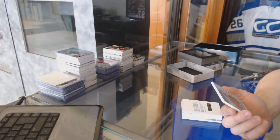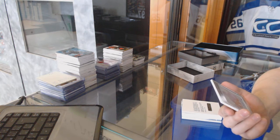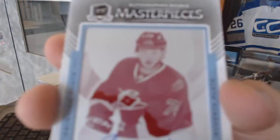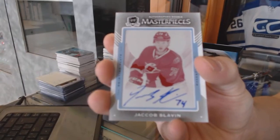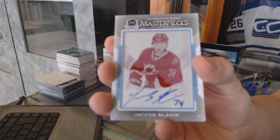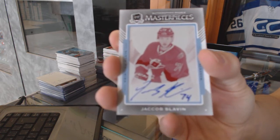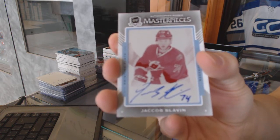And an autographed Rookie Masterpiece, a one-of-one magenta printing plate from Premier for the Carolina Hurricanes, Jacob Slavin.